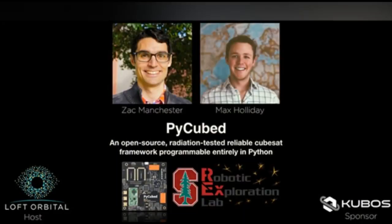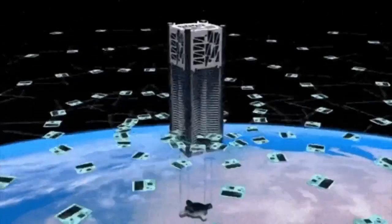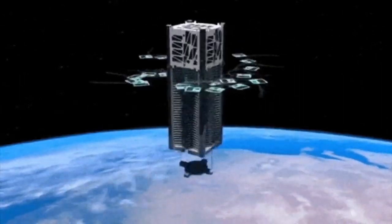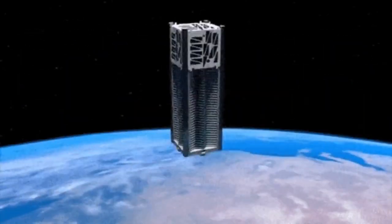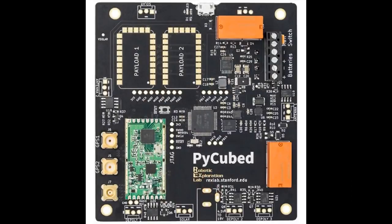If you want to do some space stuff, Max and Zach are doing an event — the Robot Exploration Lab, Kubos, and Loft Orbital are the hosts. If you want to learn all about PyCube, the CircuitPython-powered satellite board, and why they chose CircuitPython, check it out. There are slides and resources linked via Eventbrite.